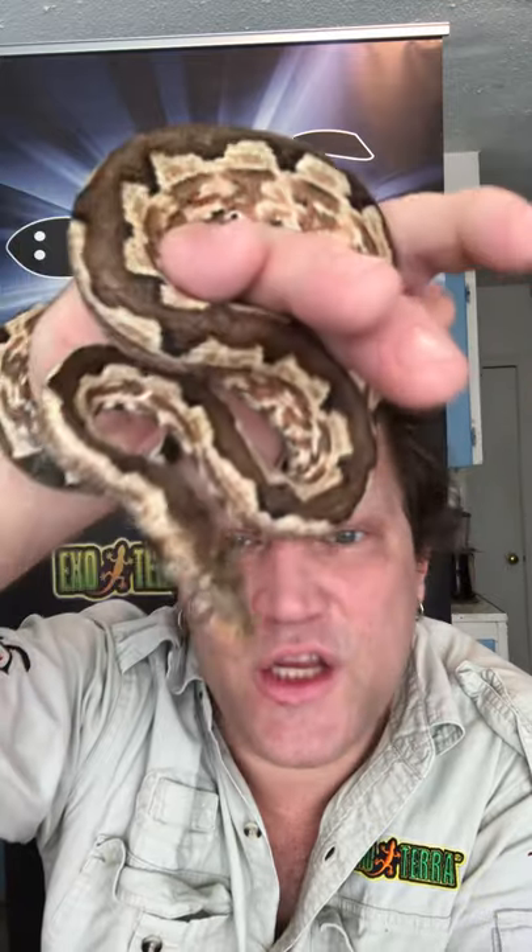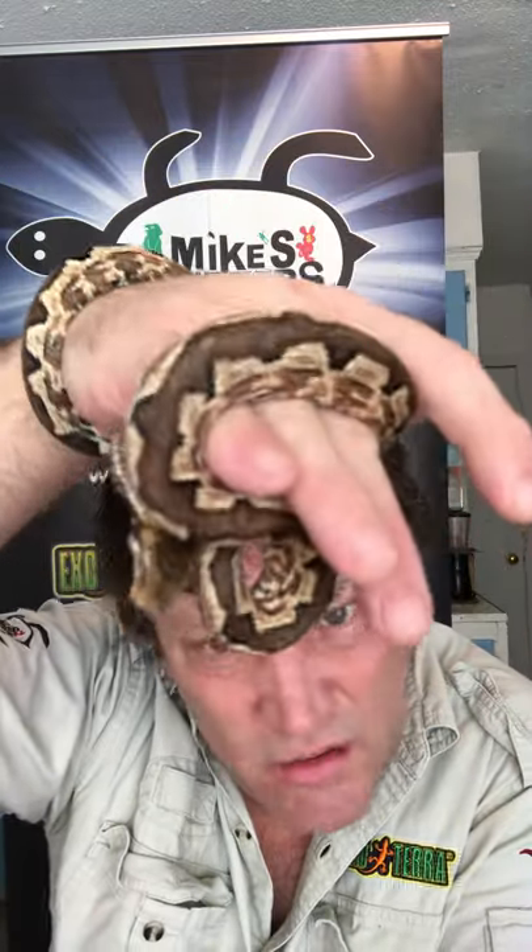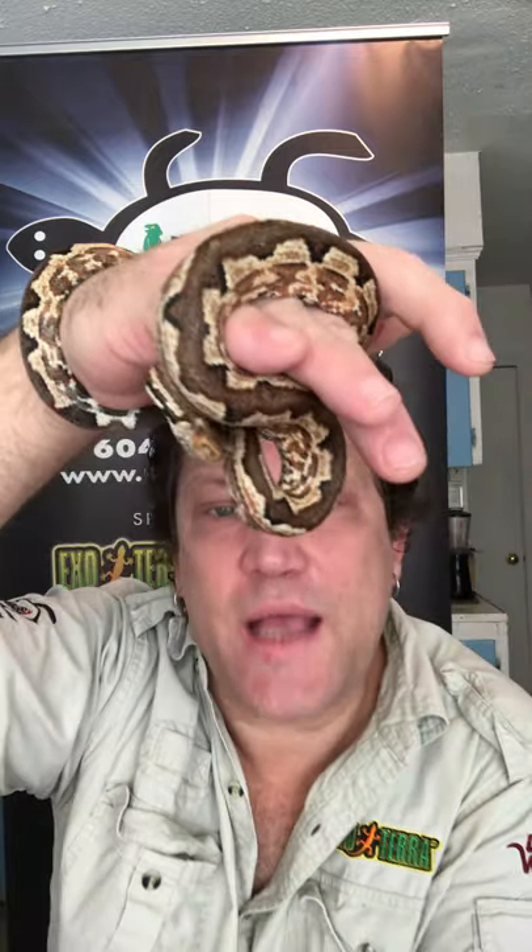I hope you enjoyed meeting an oddball boa constrictor — it is a dwarf species, and you can see it's not very big. Thanks again, and we're going to do one more video for you guys today.